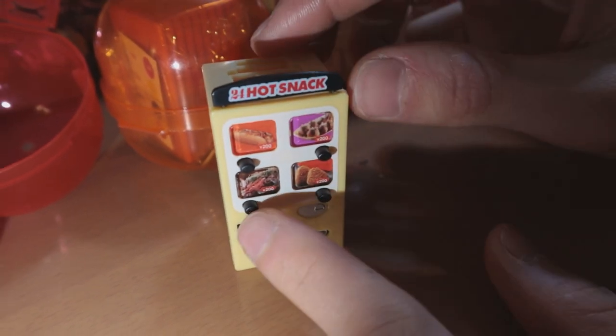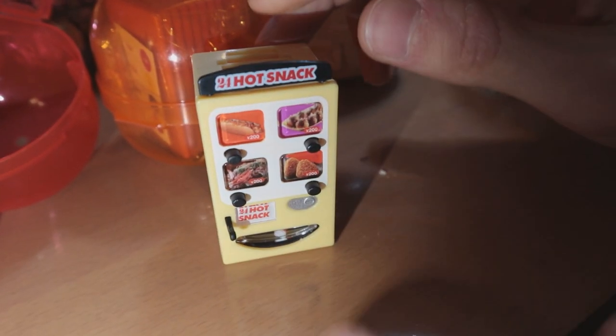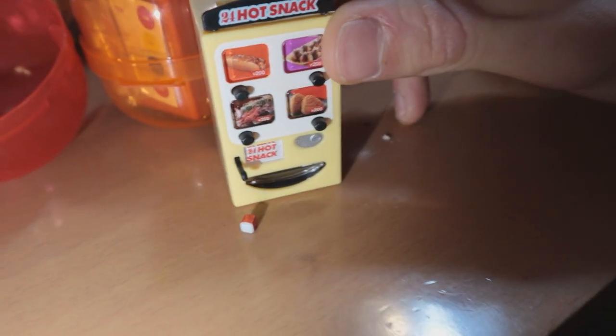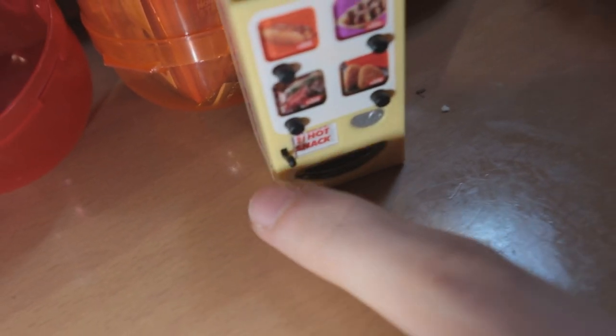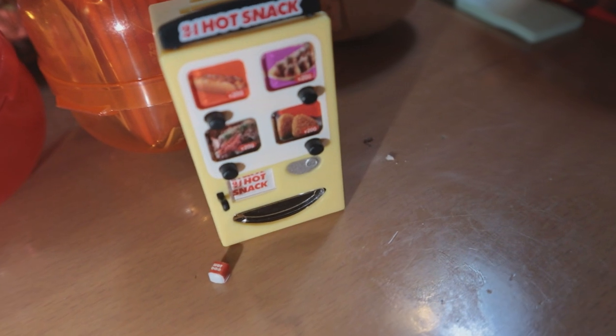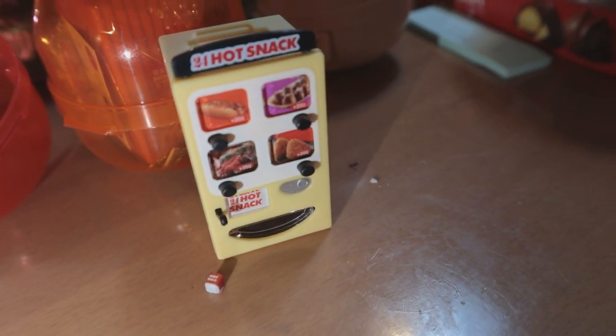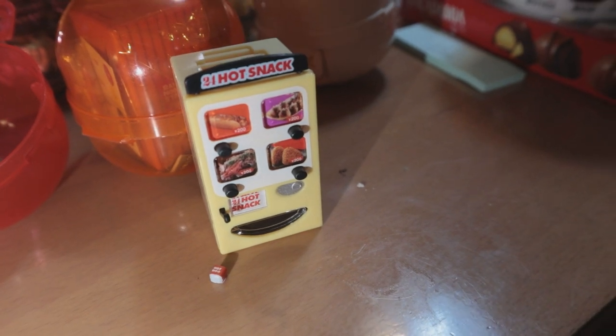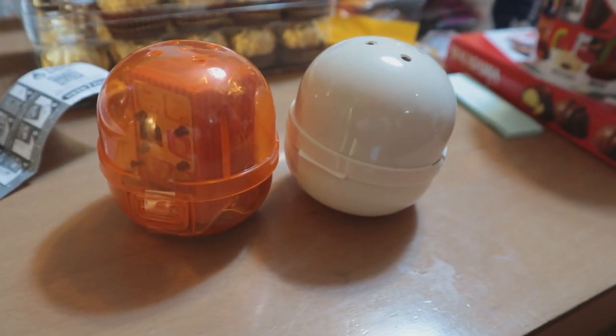Push the button and pull the lever - does it deliver? Oh yeah! Best day of my life right here. This is the best vending machine ever!